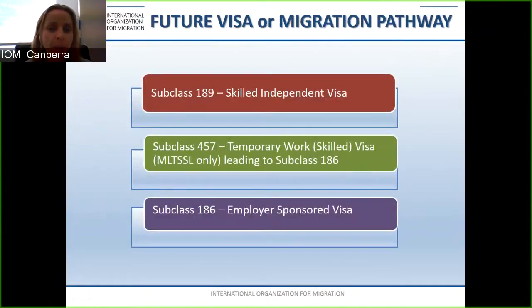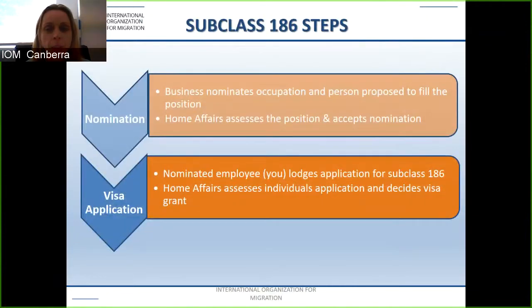Looking at the subclass 186 employer nominated visa and the 457 as alternative pathways — many people don't think of these but they are valid migration pathways. The subclass 186 has two steps: the nomination, where the business nominates an occupation and the person to fill the position, and the visa application, where Home Affairs assesses your qualifications, background, and experience and decides whether to grant the visa.